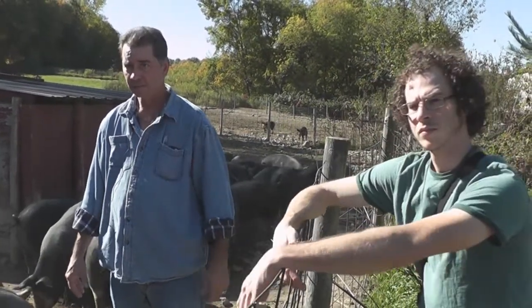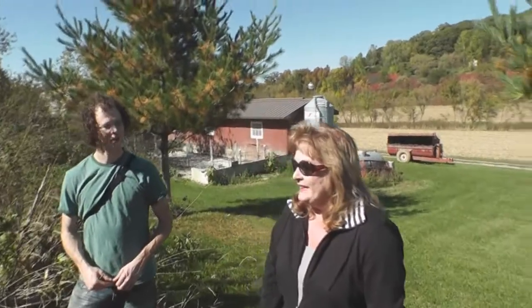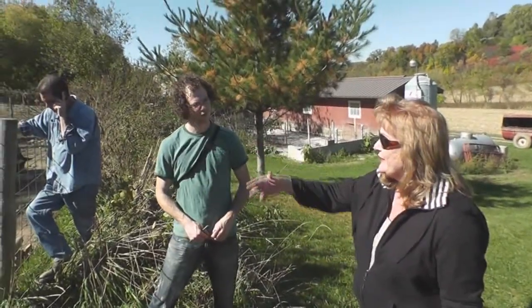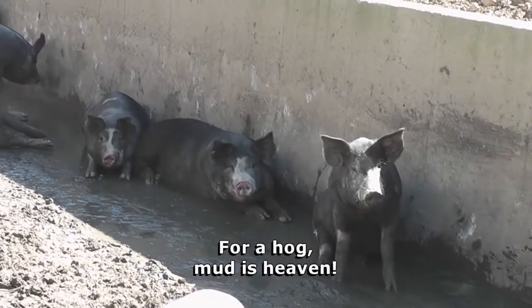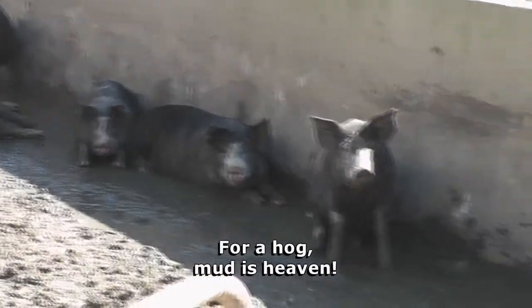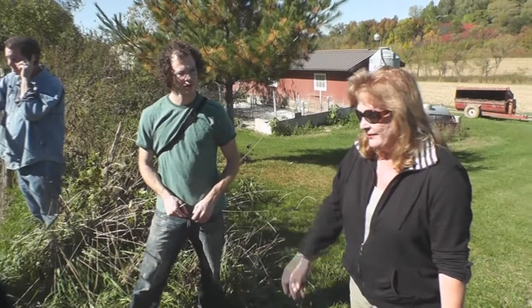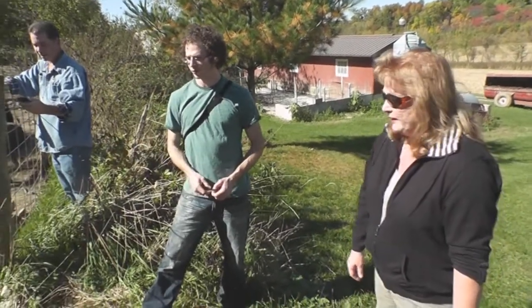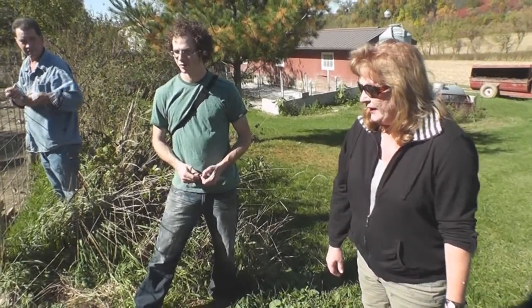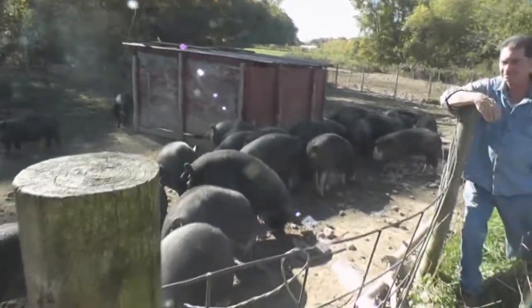You have control over the way they're raised and the way they're processed because you basically own the processing facility. Exactly. It's beautiful around here — they get a lot of good exercise and it really does well for the meat quality. Running around in real dirt, open air like this. Eating grass — it's fantastic for the system. You can tell the quality of the meat immediately.